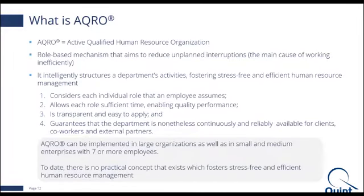So, what is ACRO all about? ACRO means Active Qualified Human Resource Organization. ACRO is a role-based, structured approach to implementing efficient HR management throughout the different organizational layers — which are the individual layer, the department layer, and the entire organization.